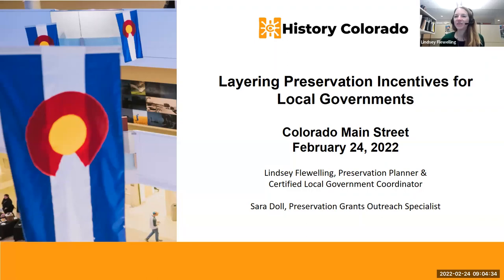I'm Lindsay Flewelling, a preservation planner and the certified local government coordinator for the State Historic Preservation Office. Sarah Dahl is also here — she works as a preservation grants outreach specialist for the State Historical Fund.